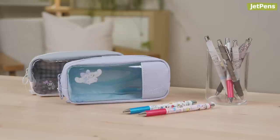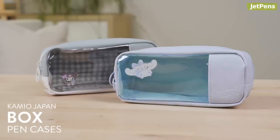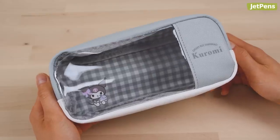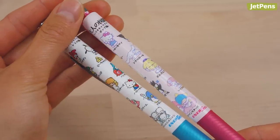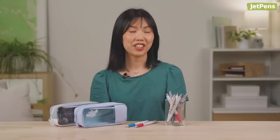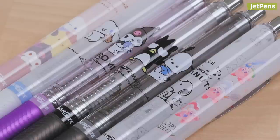We have some new Sanrio themed items from Pentel and Kamiyo Japan to share. Kamiyo Japan box pen cases come in two soft colors with windows to display your stationery — I already know Stephanie will be eyeing the cinema roll one, but the Kuromi case is cute too. These Energel pens are decorated with cute Sanrio characters and filled with black ink. In addition to Sanrio, the Energize mechanical pencils also have Snoopy and Kirby designs.